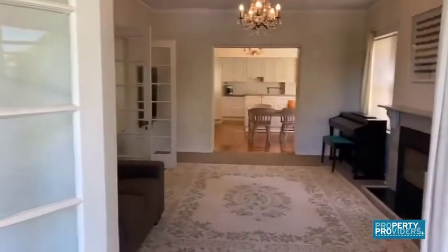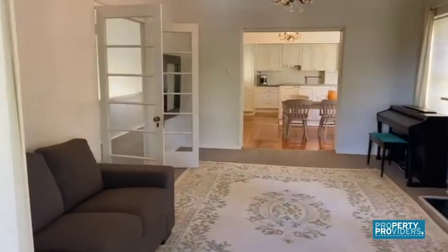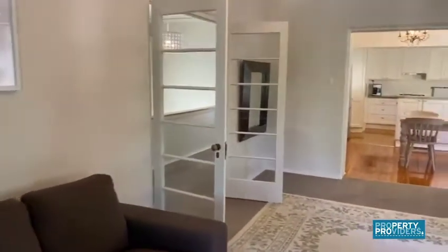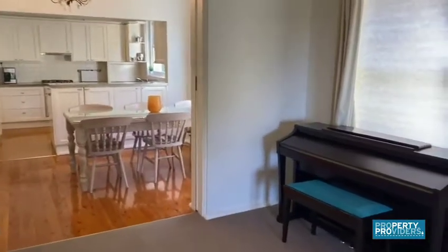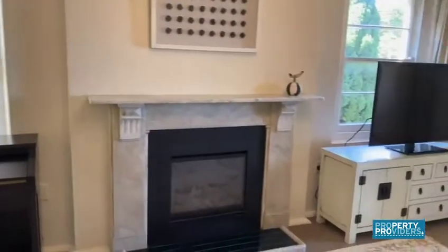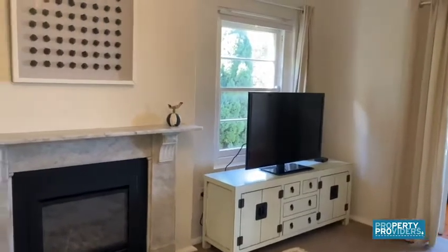From the study we lead through into the main living area. This again is a really large space. You've even got a piano, a working gas fire, and a television.